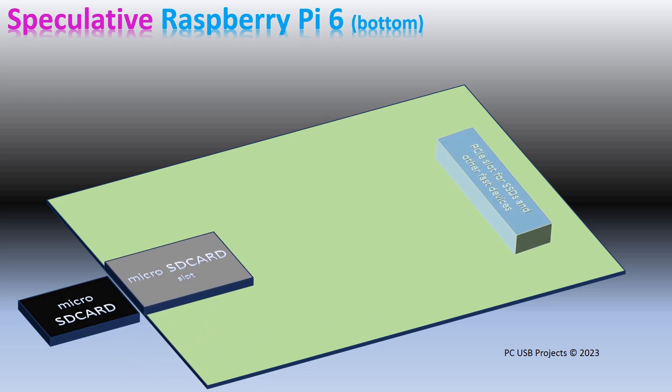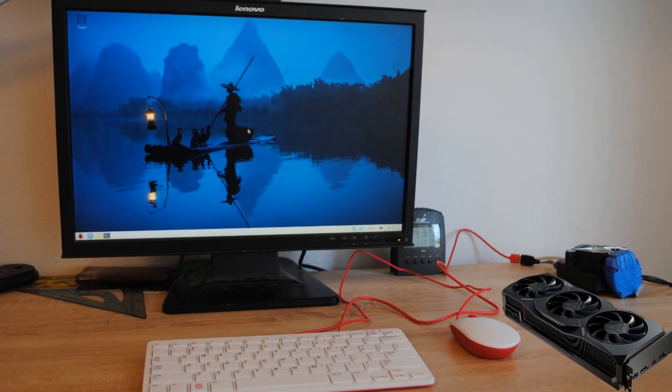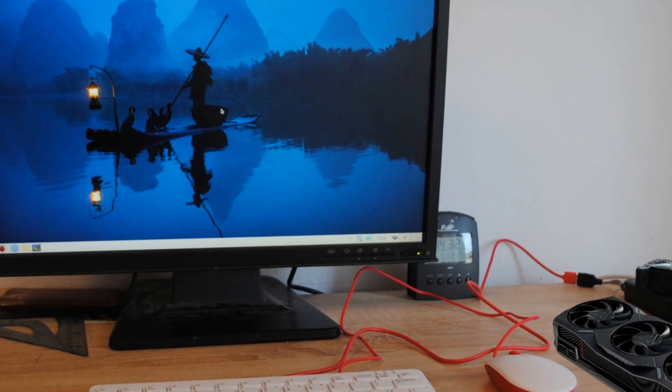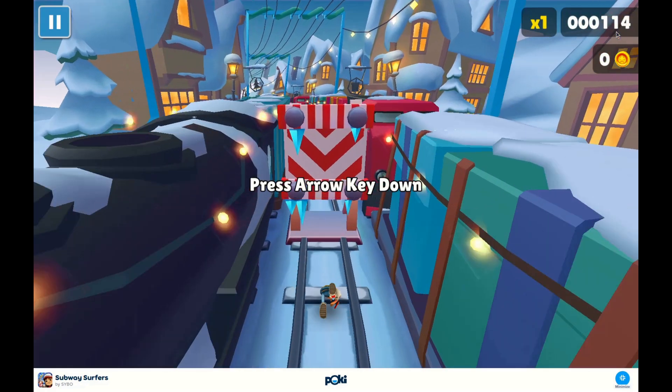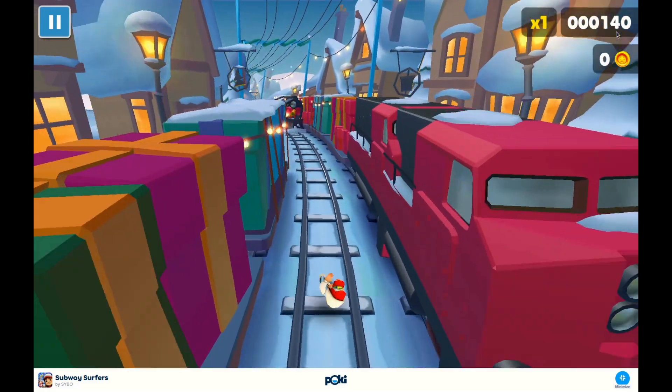We already know that it is possible to connect a graphics card not only to Raspberry Pi 5, but also to the Raspberry Pi 4 Compute Module. You do not connect it directly to the module, but you connect it to the carrier board. So this is very interesting.